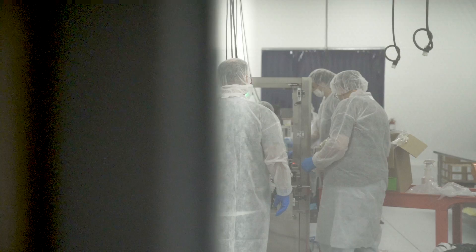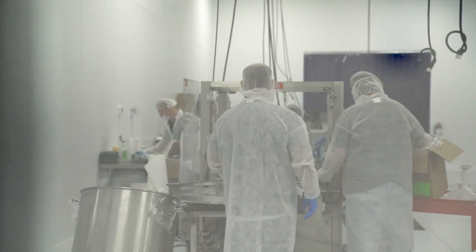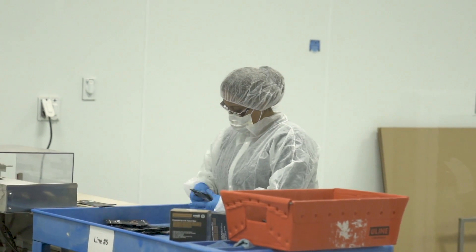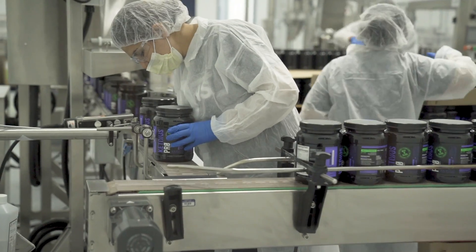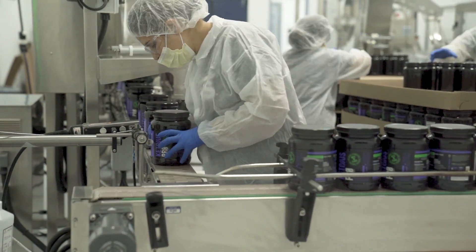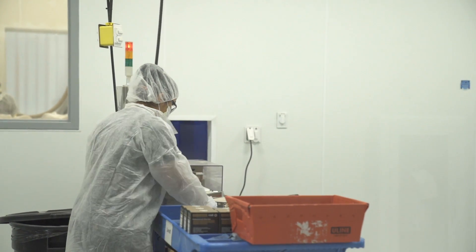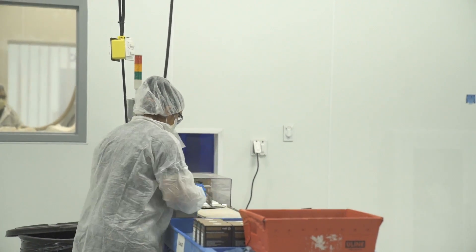What is the difference between a ketone ester and a ketone salt? Ketone esters and ketone salts are very different. They both typically contain beta-hydroxybutyrate, though they could contain other ketones like acetoacetate. The primary difference in a practical sense has to do with their chemical makeup and how the beta-hydroxybutyrate is bound to the carrier. In the ester, as the name implies, it's bound to an ester. In the salt, it's typically bound to potassium, sodium, magnesium, or some kind of a mix.